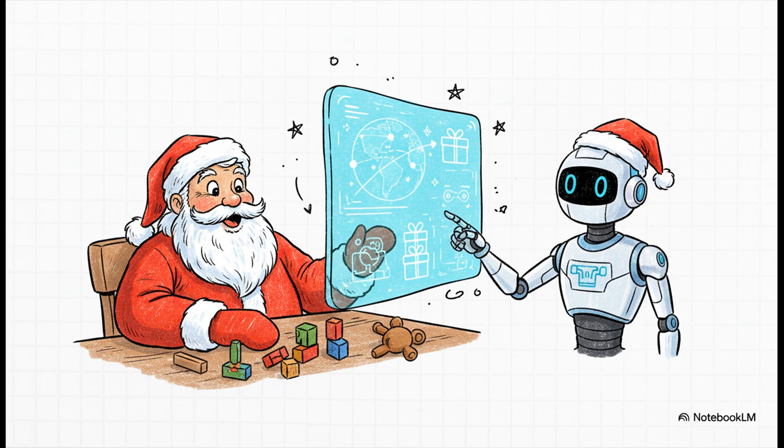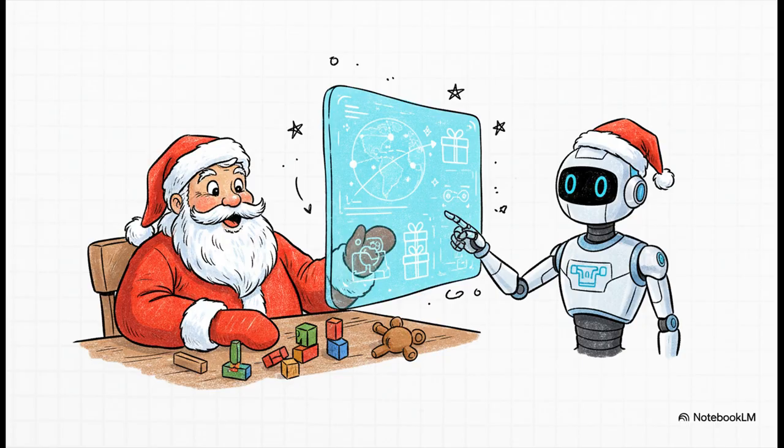The answer is probably not what you're expecting. It turns out they're getting a little help from generative AI. Santa has officially gone high-tech. So let's dive in and unpack exactly how this whole thing works. We're starting in the mailroom - this is step one: decoding a million wishes. How does an AI even start to make sense of a kid's letter to Santa?